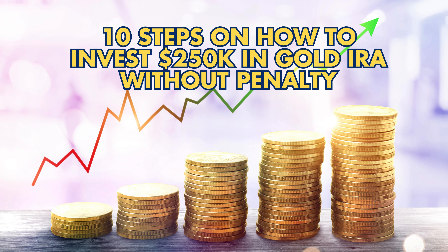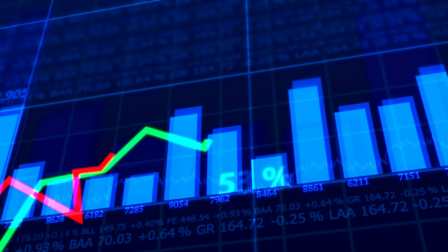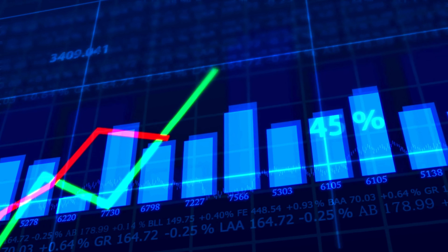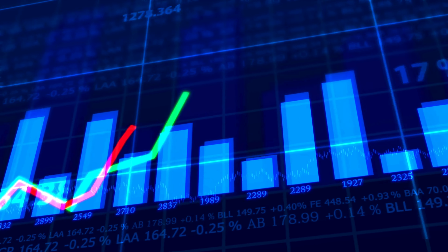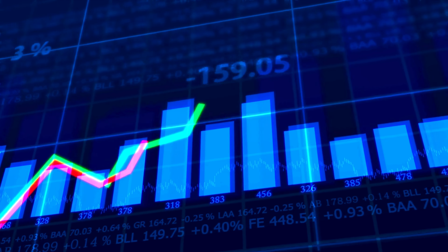10 Steps on How to Invest $250,000 in a Gold IRA Without Penalty. Investing $250,000 in a gold IRA offers stability amidst financial uncertainties. Follow these essential steps to navigate the process without penalties.